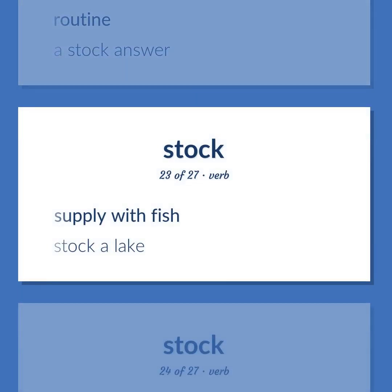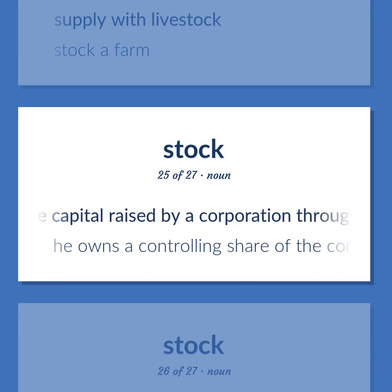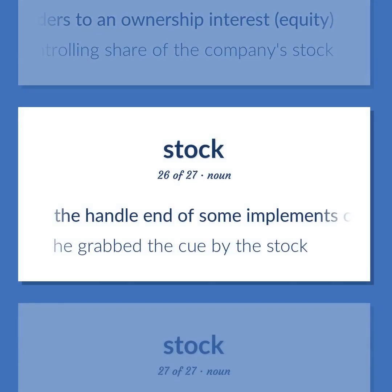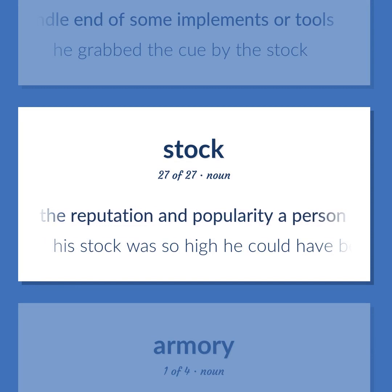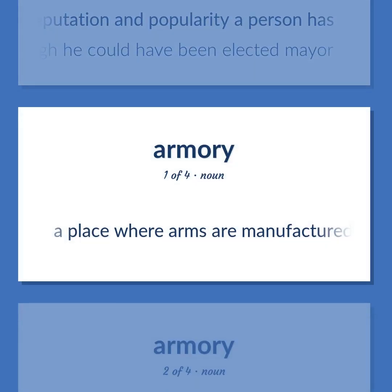Stock (additional): Supply with fish — stock a lake. Supply with livestock — stock a farm. The capital raised by a corporation through the issue of shares entitling holders to an ownership interest. He owns a controlling share of the company's stock. The handle end of some implements or tools — he grabbed the cue by the stock. The reputation and popularity a person has — his stock was so high he could have been elected mayor.